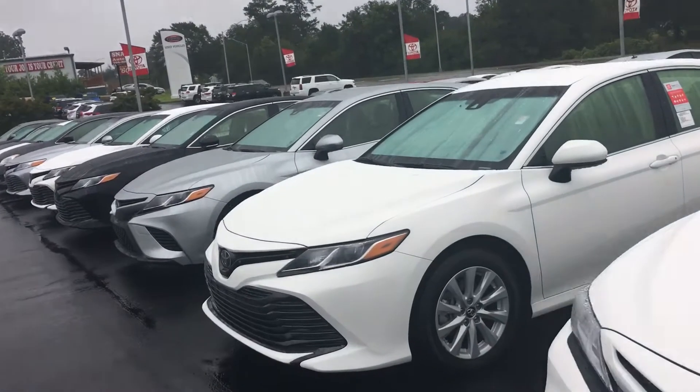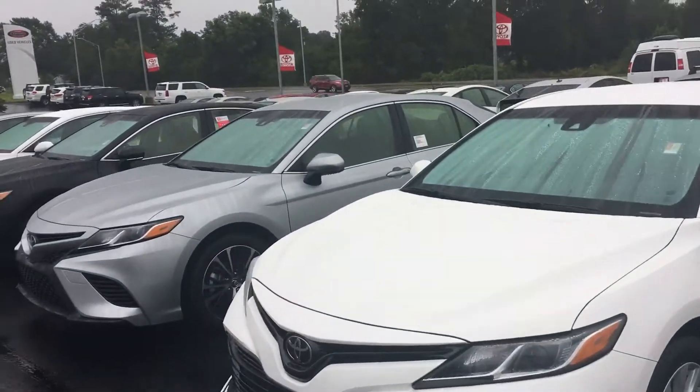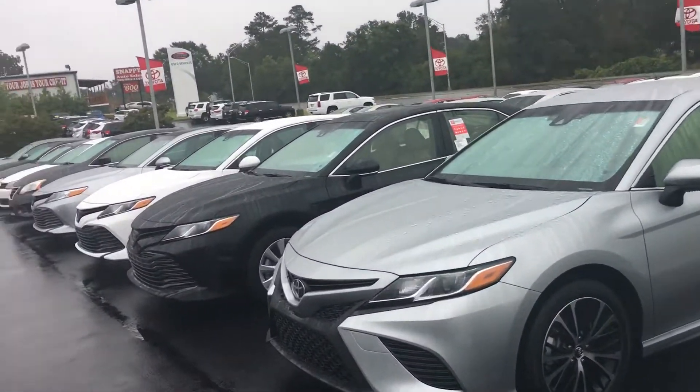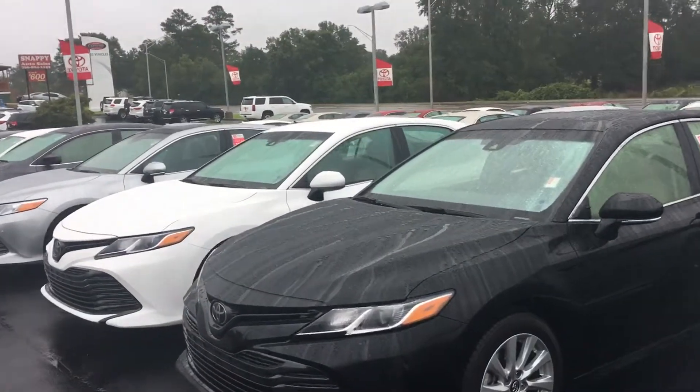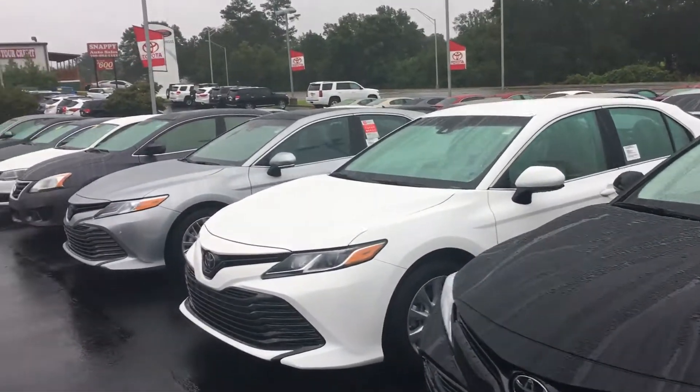You can see we have plenty of them. If you've got any questions concerning them, I also have several 2017s in stock right now with giant rebates. Just give me a call — Alex Hayden, LaGrange Toyota, 706-882-2963.